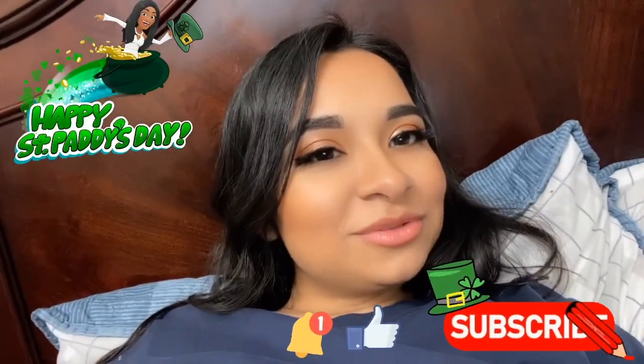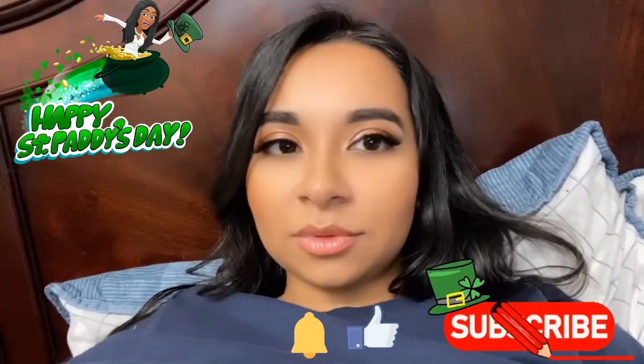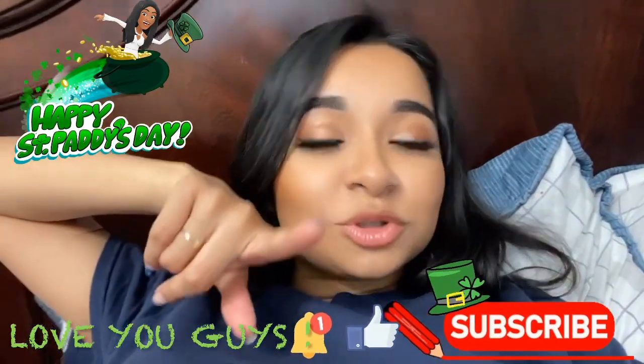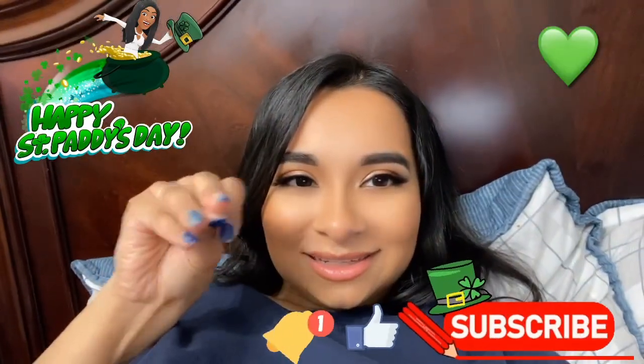I hope you guys enjoyed that video just as much as I enjoyed making it. Make sure you like, comment and subscribe. I'll be back next Monday with a brand new video. Ciao ciao!